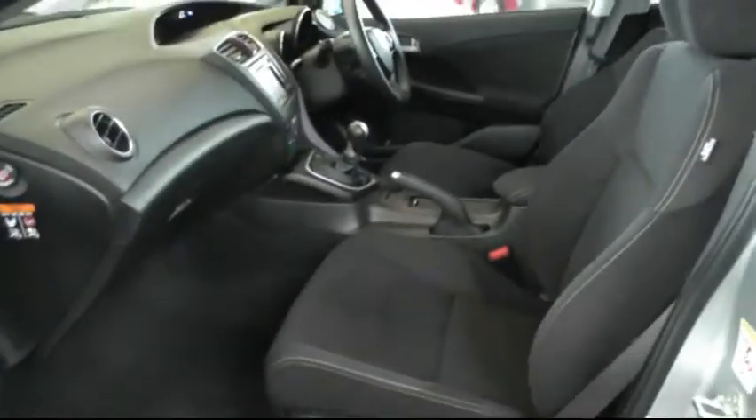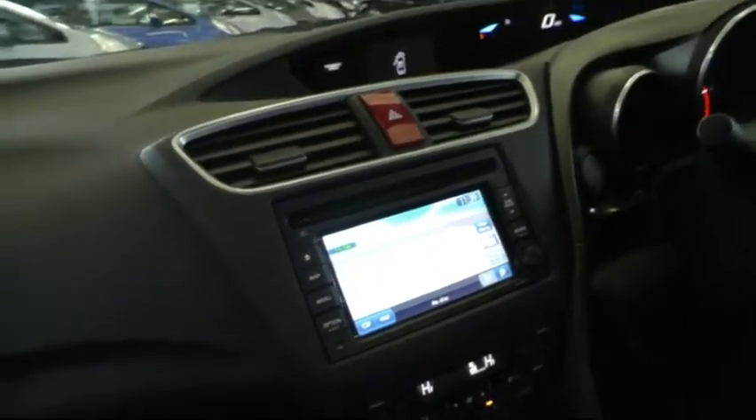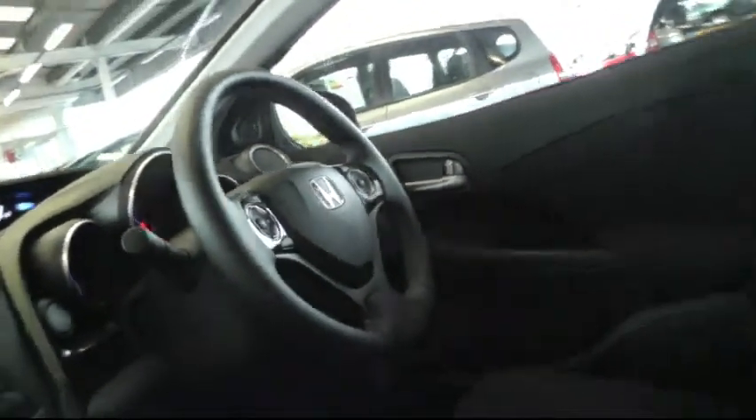Looking inside, there's a black cloth interior. In the centre you have the upgraded technology pack which includes satellite navigation. There's also electric windows in the front and rear.